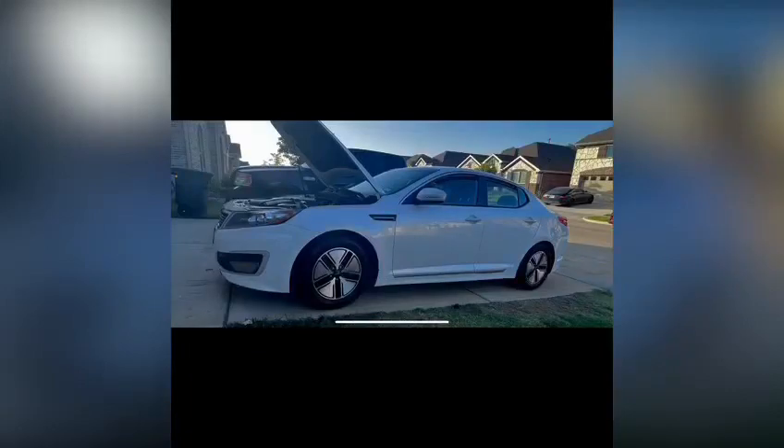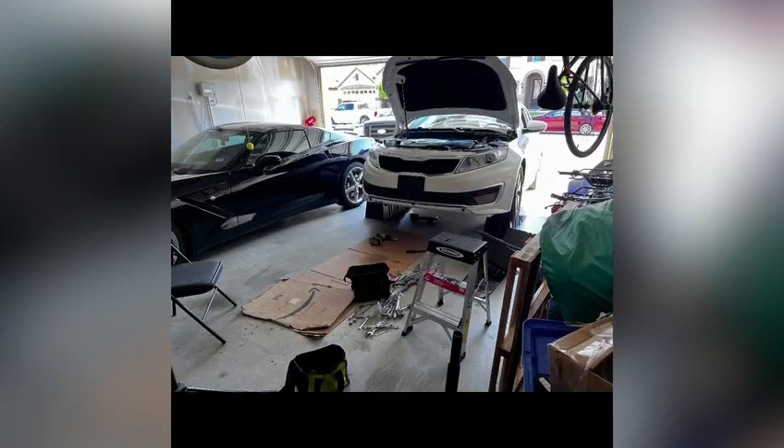Hey guys, this video is for you if you're having issues with a clunking sound. I have a 2011 Kia Optima, and every time I came off the brake I heard this awful clunking, clicking sound — not to mention the suspension sounded very weak. So before I explain what the issue was, I'm gonna let you hear what I heard.